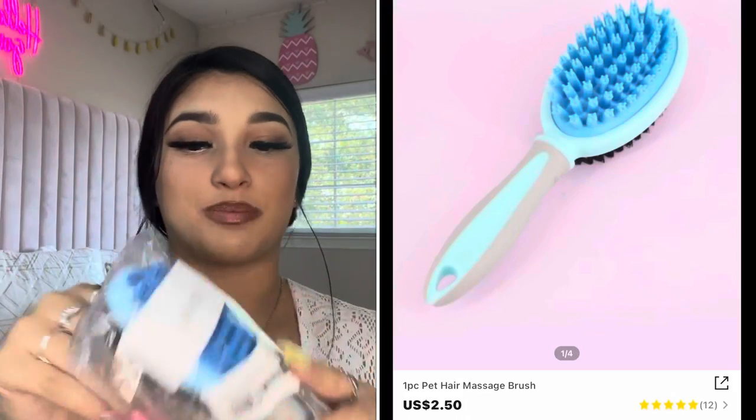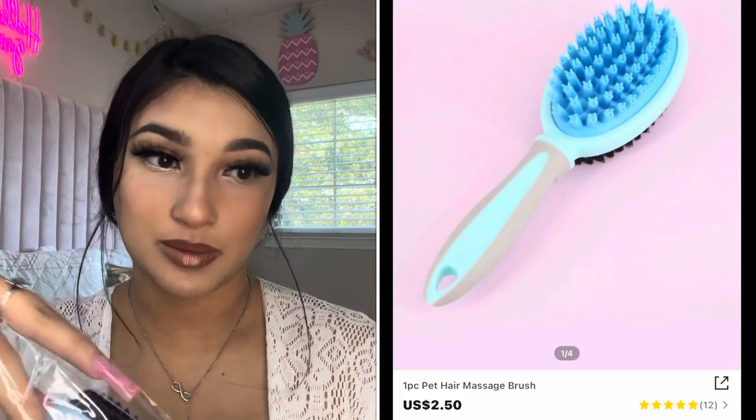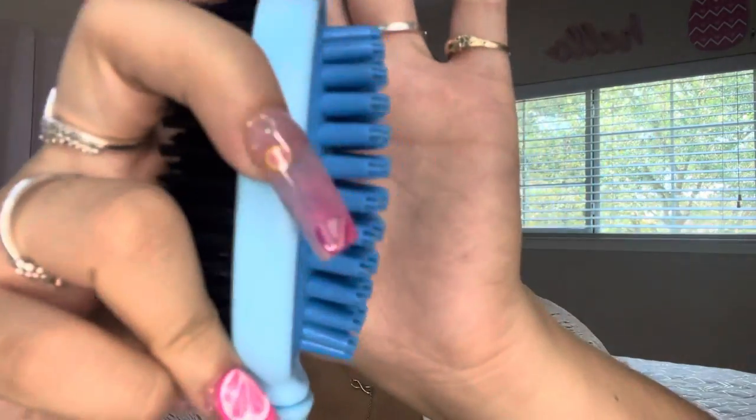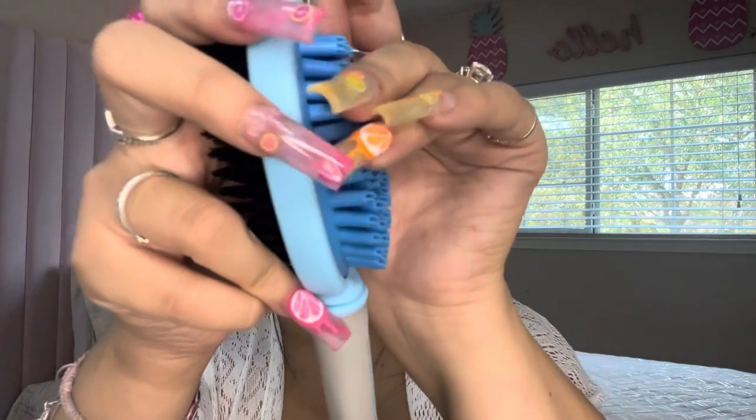The next thing that I got him was this brush, because he is a long-haired Dachshund, so I got him a brush for his hair. This is how it looks — it's very soft, and then this part is like a massage thing with little hard rubber nubs.